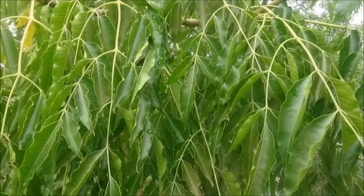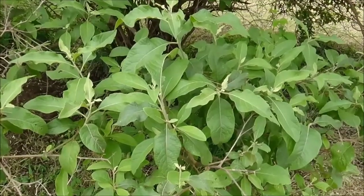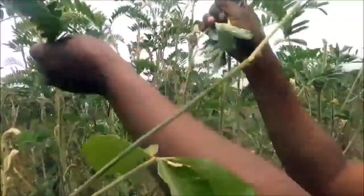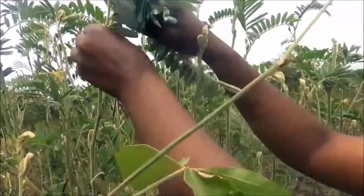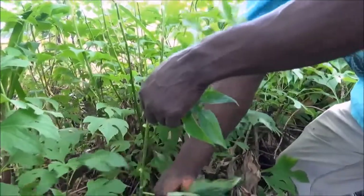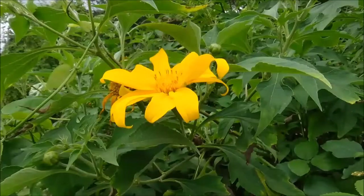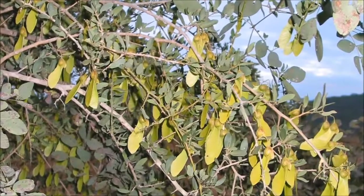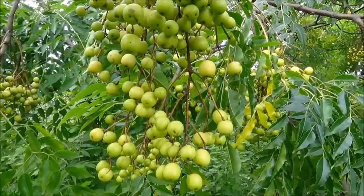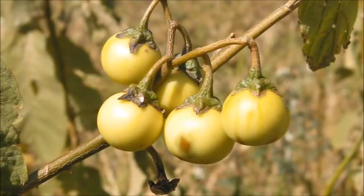It is generally best to use the leaves of the pesticide plants, because the pest controlling chemicals are concentrated in the leaves and leaves are generally available in large quantities. Using leaves will cause less damage because the plants can produce more leaves and still be able to flower and produce seeds. Do not harvest flowers, seeds, or roots unless the plant is extremely abundant such as Neem, or in cases where you need specifically to use roots, flowers, or seeds such as Sodom Apple.